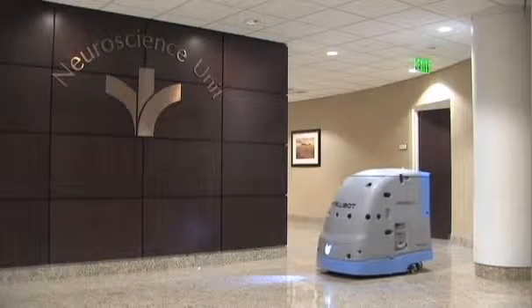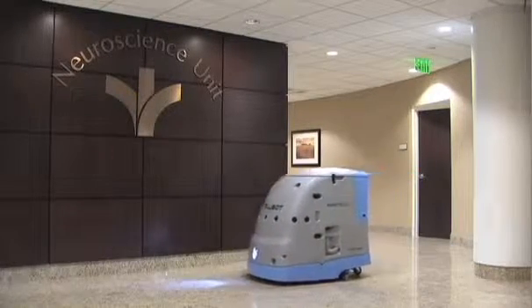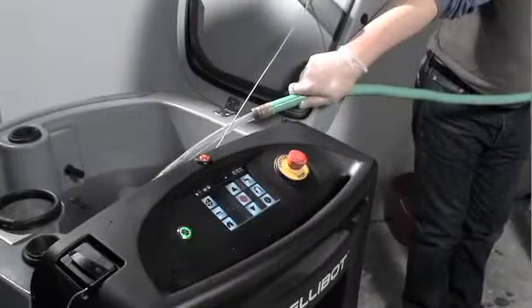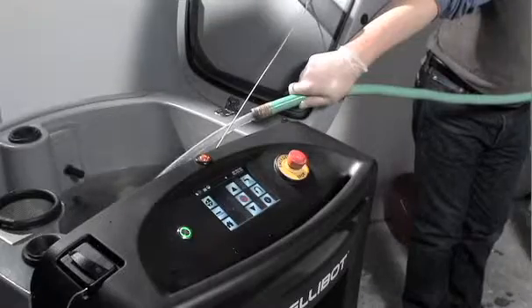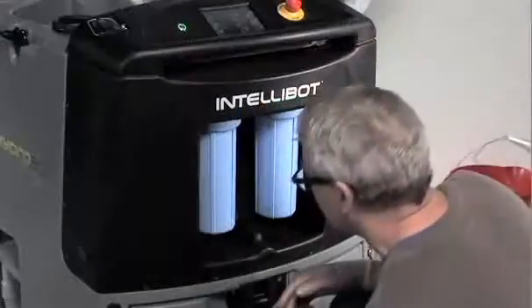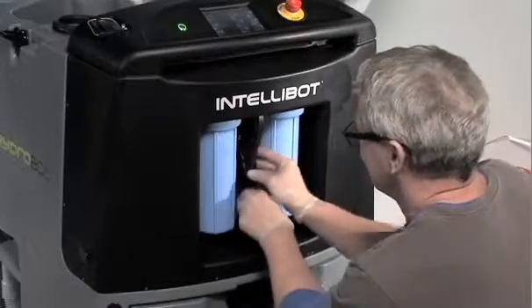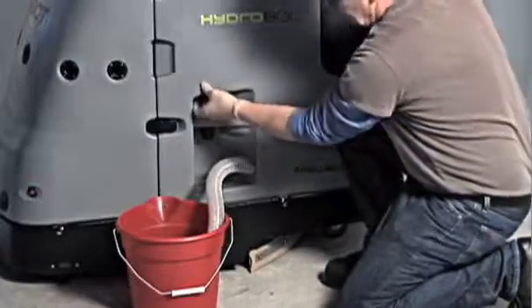An optional UV light treatment can be added to our robots, improving sanitation. Other user-friendly features include an internal water recycling system, so there's no need to fill or empty it during a cleaning cycle. Easy-access filter canisters with a special tool that stays with the machine. And a drain hose built right into the robot, so no hookup is needed.